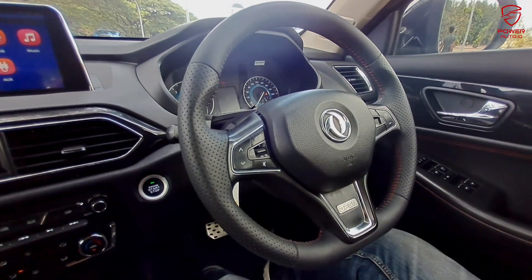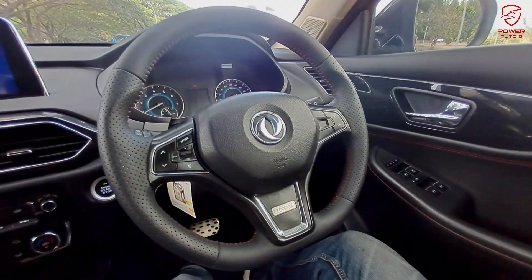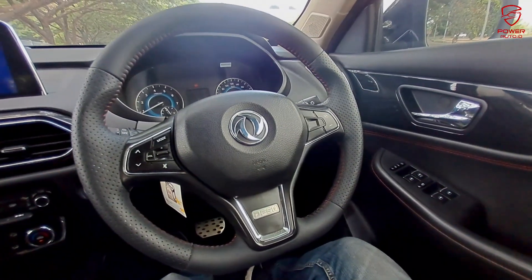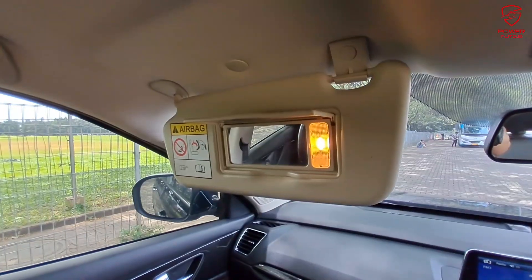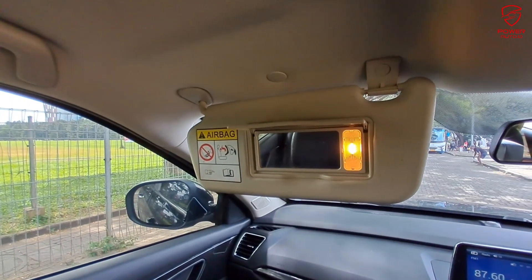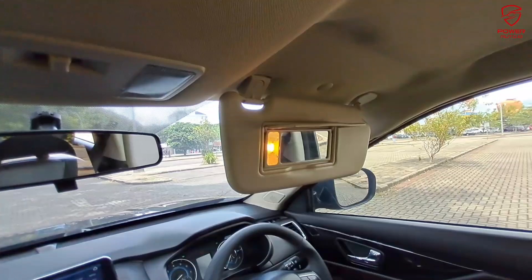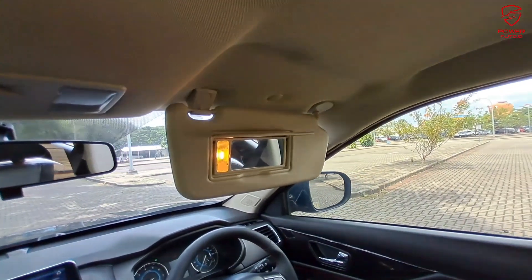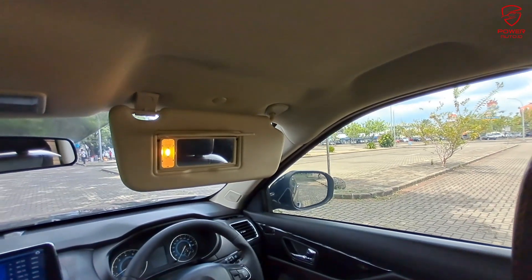Untuk steering wheel sudah cukup lengkap — pengaturan audio sudah ada, SRS airbag, dan balutan kulit dengan stitching jahitan merah. Lanjut ke bagian sunvisor — sudah terdapat kaca dan lampu hias untuk teman-teman touch up. Di sisi driver pun tidak ketinggalan, sunvisor-nya juga sudah terdapat lampu hias.